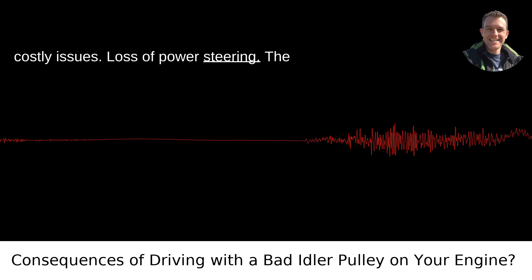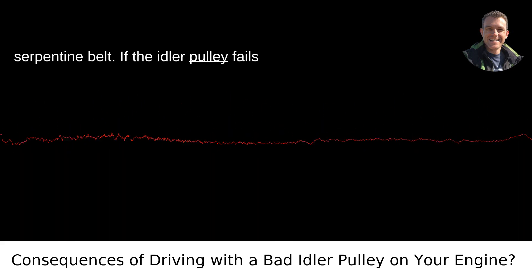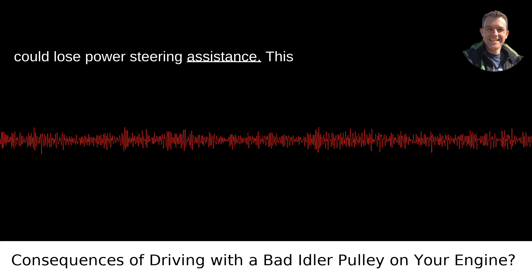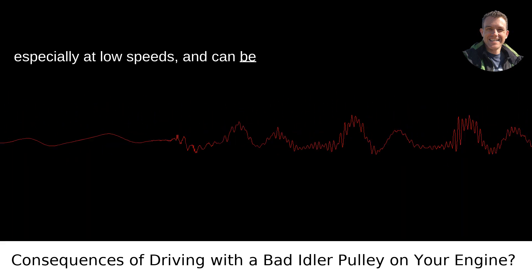Loss of power steering: the power steering system relies on the serpentine belt. If the idler pulley fails and causes the belt to slip or break, you could lose power steering assistance. This makes the vehicle much harder to steer, especially at low speeds, and can be dangerous.